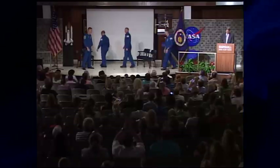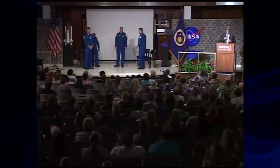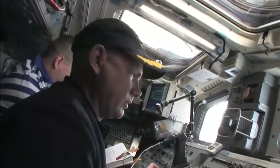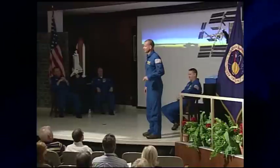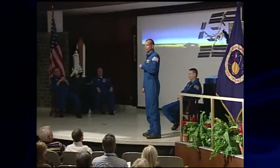Members of the STS-132 crew visited the Marshall Space Flight Center. Commander Ken Ham, Pilot Tony Antonelli, and mission specialists Garrett Reisman and Piers Sellers showed video highlights from their May 14th mission to the International Space Station and participated in a question-and-answer session with Marshall employees.